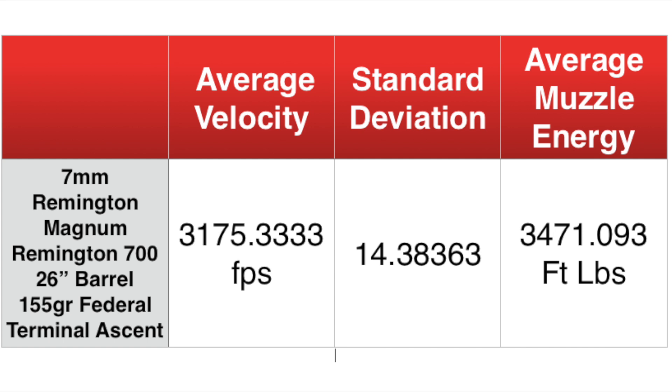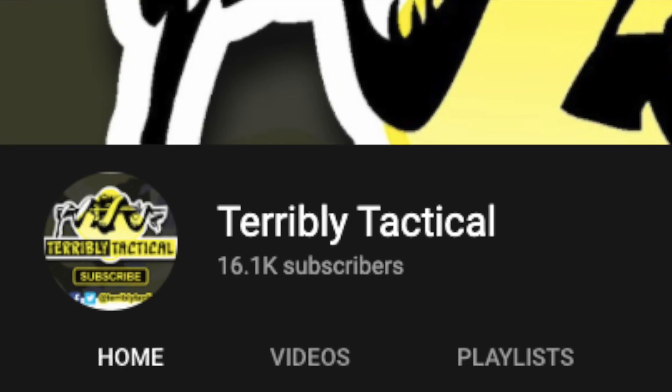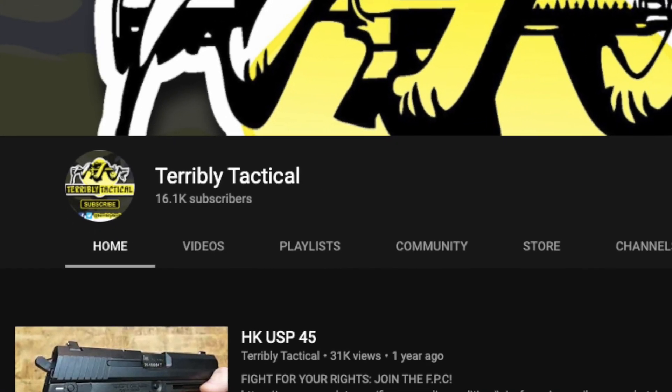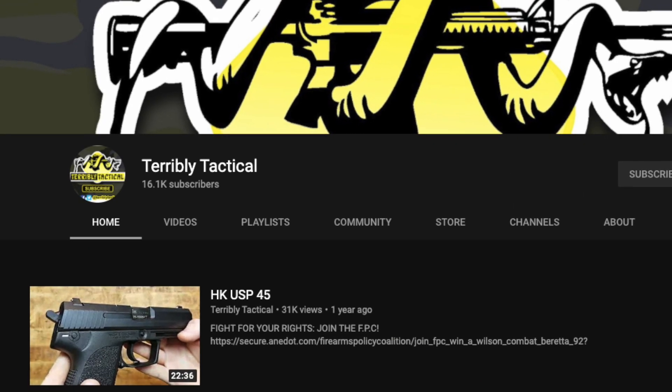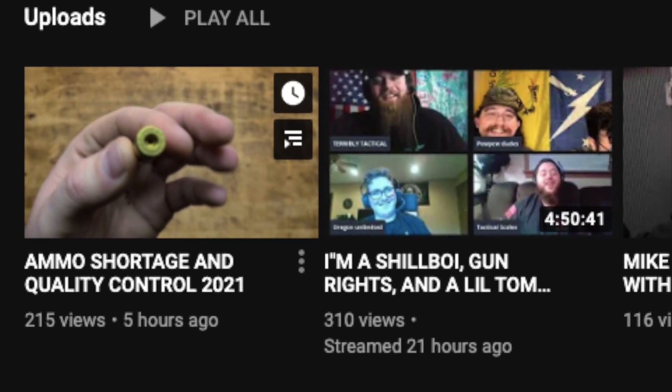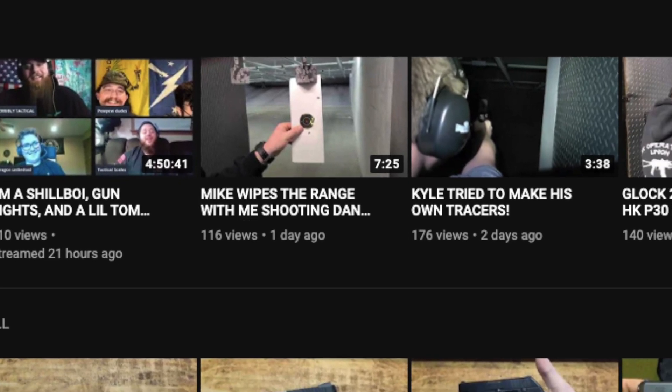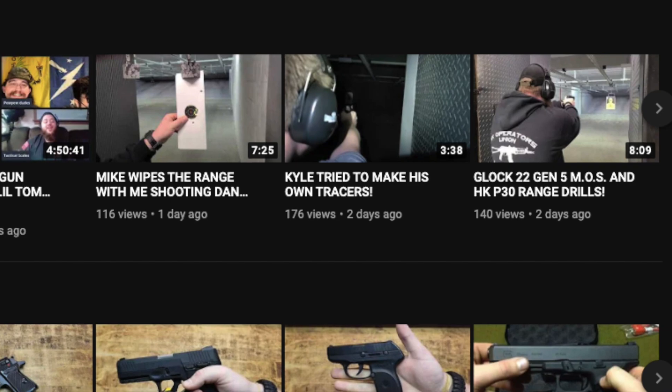Here is our add-up slide — thank you for watching this far. You can pause it and read the numbers. If you want to watch this channel and subscribe, it's got great videos, everything from range reports to gun reviews to ammo shortage videos. Link in the description.